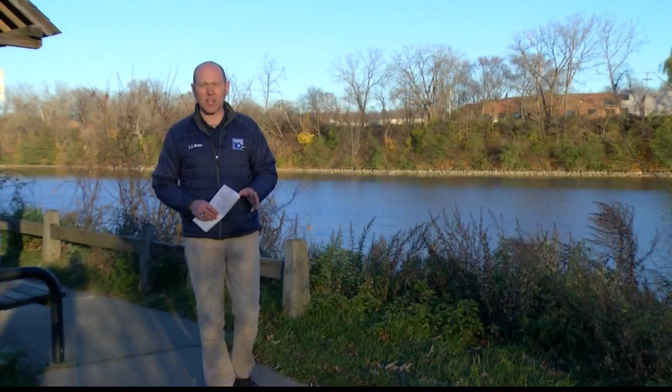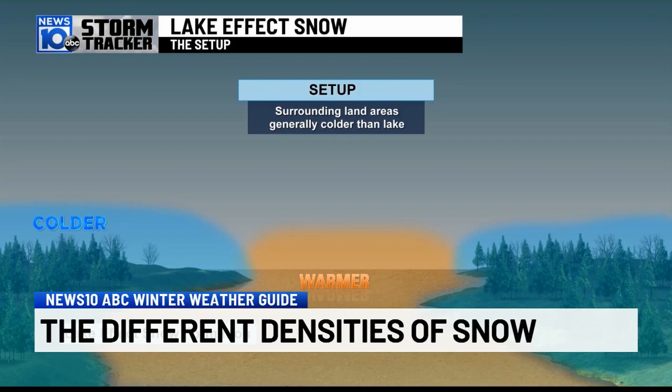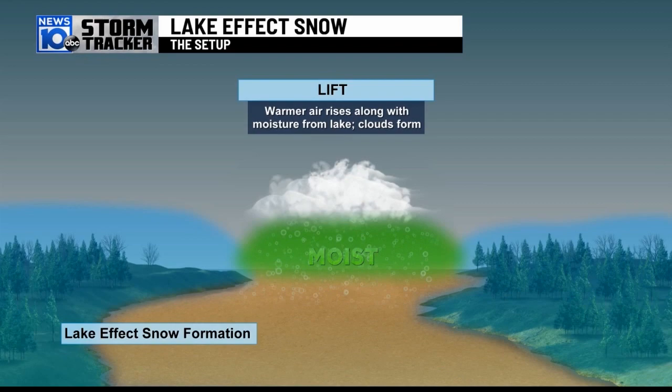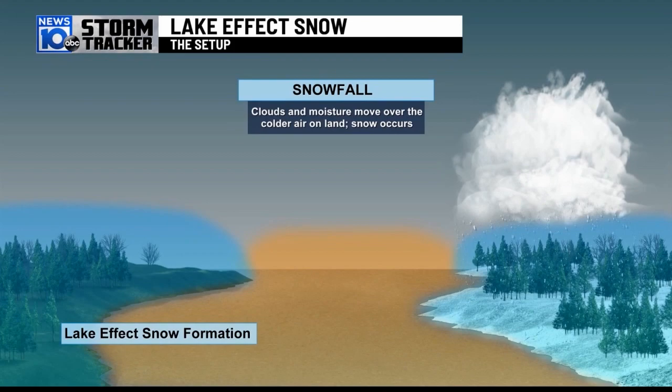Lake effect snow is very common across the northeast and Great Lakes region, especially early in the season — September, October, November — when lake water temperature is very warm compared to the air temperature. Lake effect snow typically develops when surrounding land areas are much cooler than the lake itself. Wind flow pushes cold air over the lake; that colder air warms and rises, pulling up moisture and milder air higher into the clouds from the lake.